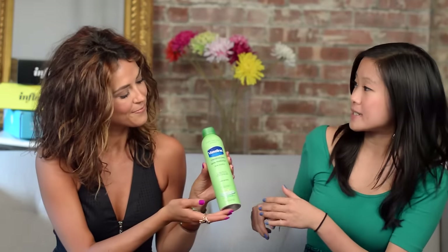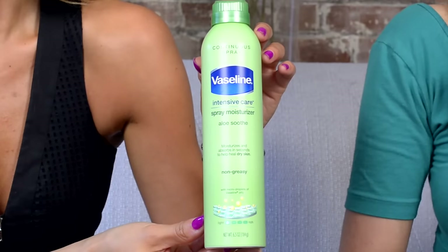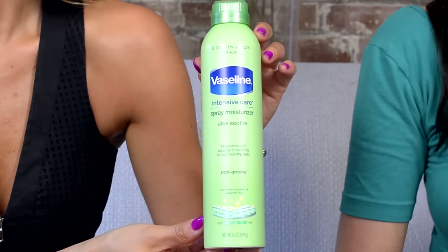Now that you have your sweets, let's talk skincare. The Vaseline Intensive Care spray moisturizer is definitely a summer essential. This convenient spray moisturizes and absorbs in seconds and heals dry skin — your skin will feel instantly soft, not sticky or greasy. To apply, all you have to do is spray up and spray down, rub it in, and voila — perfectly soft and smooth skin!